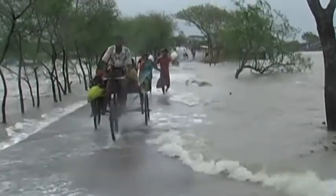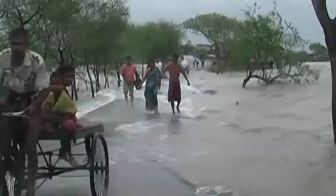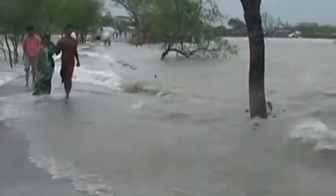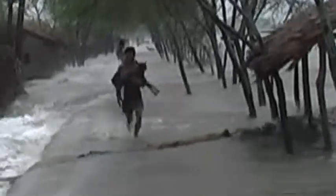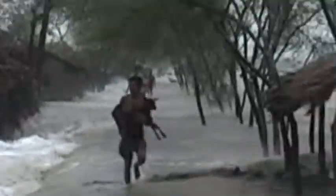Up to 80 centimetres of rain can fall in a single day — that's more than London gets in a whole year. And cyclonic rain is lashed by winds gusting up to 360 kilometres an hour.